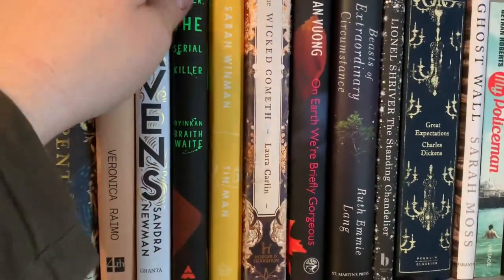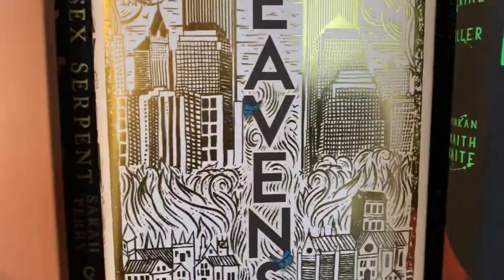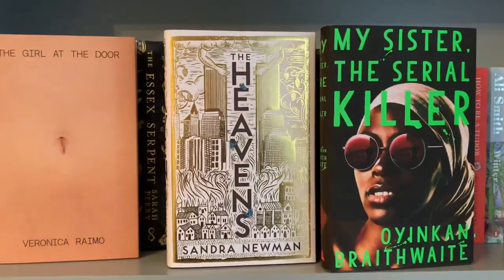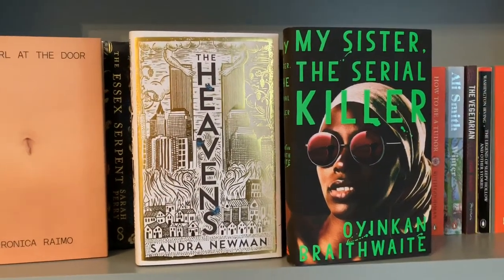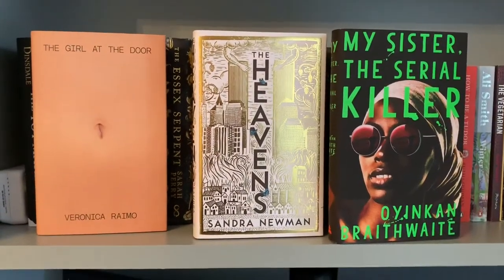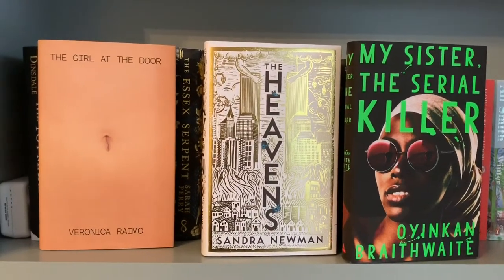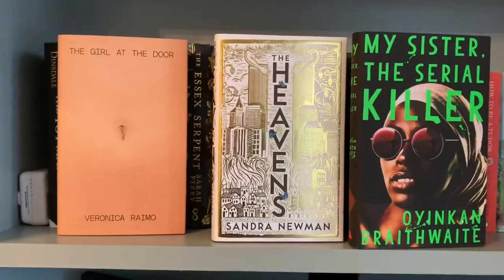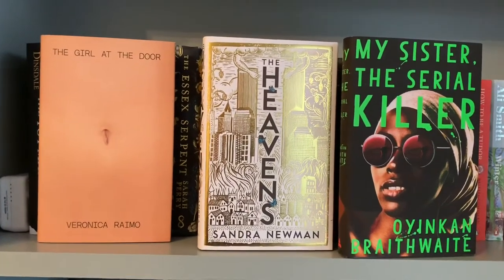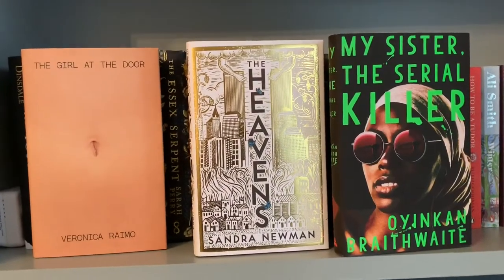And then we have a couple more modern fiction books. We have The Girl at the Door by Veronica Raimau, The Heavens by Sandra Newman, and My Sister the Serial Killer by Oyinkan Braithwaite. I really did not like The Girl at the Door. It's described as the first kind of #MeToo novel, but don't approach this book thinking that because I did and it really didn't meet my expectations. I just really didn't like it.